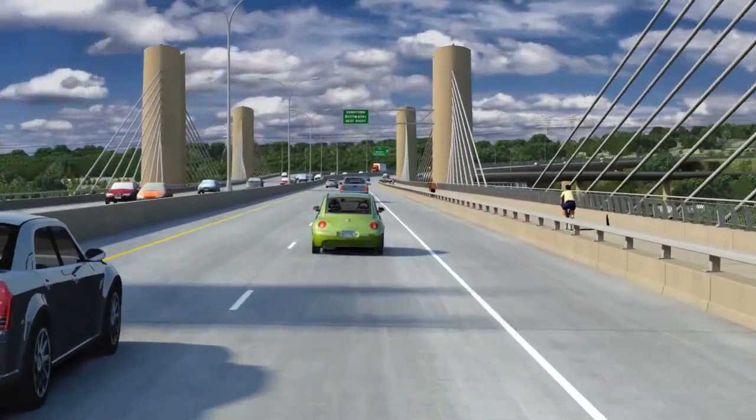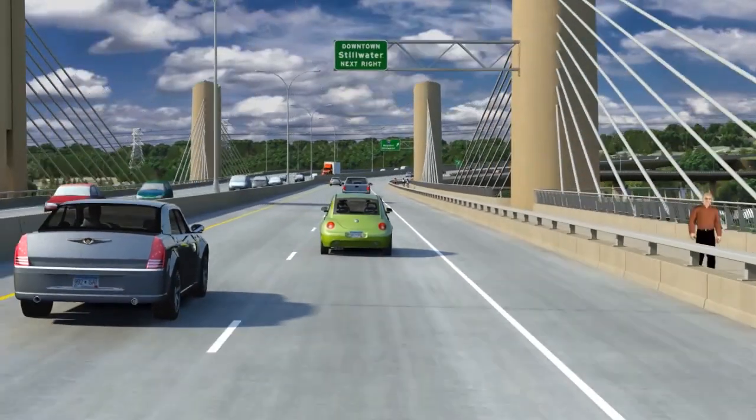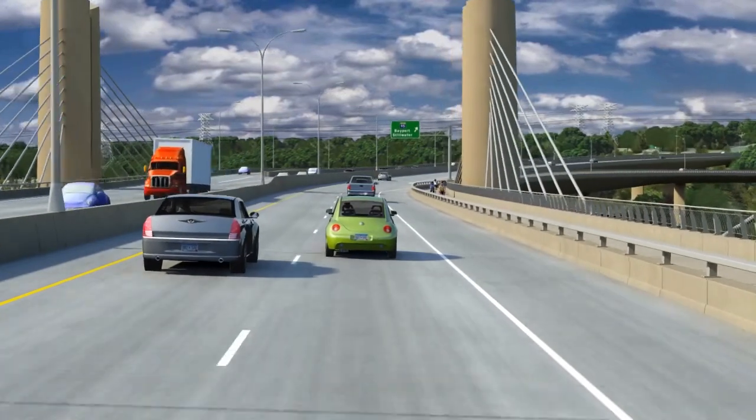One key aspect is the environmental sensitivity of the structure and the design. There were many years put into the development of this project by the collaborative and many other individuals. Through all that hard work, they've come up with a very sensitive design to the environment — a very complementary design to the context it's going to be within. It does not overwhelm that context. When you look at the animation, the focal point is still the valley, and that has always been the focus of the collaborative.